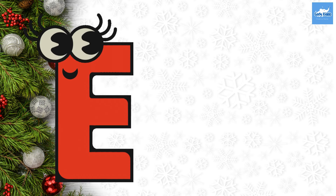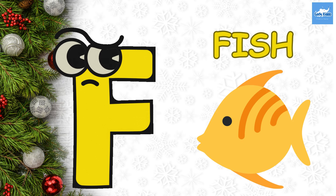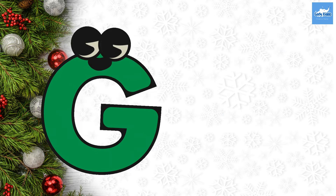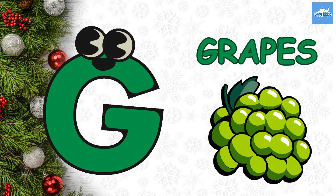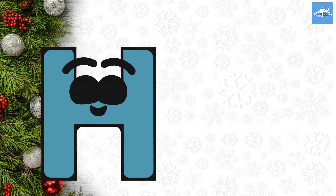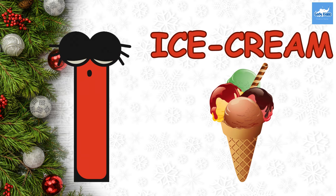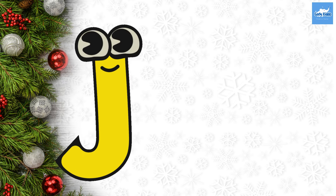E. E for Elephant. F. F for Fish. G. G for Grapes. H. H for House. I. I for Ice Cream. J. J for...